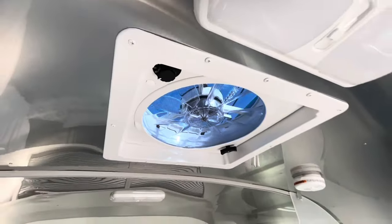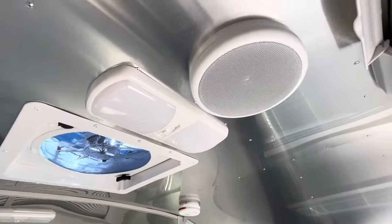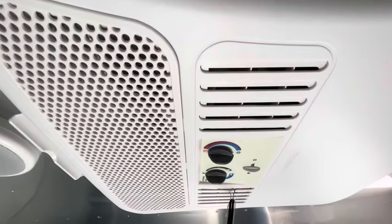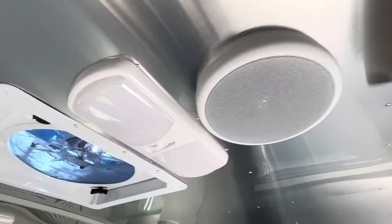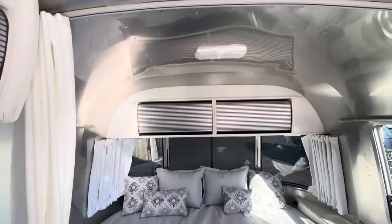Right here in the dining area, you also have another Max Air fan to pull all that air through your camper, plus another speaker and your light. The air conditioner also has a heat strip in it, so you can knock off the chill inside your camper without using your propane — just use the electricity you're already paying for at the campground.